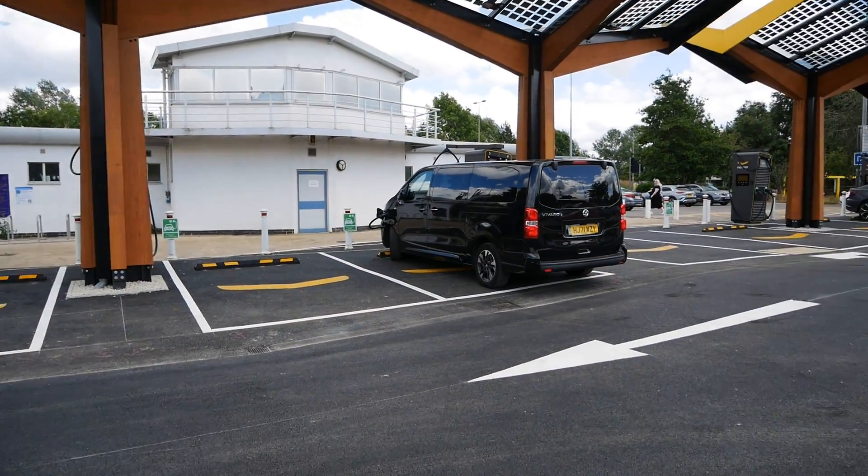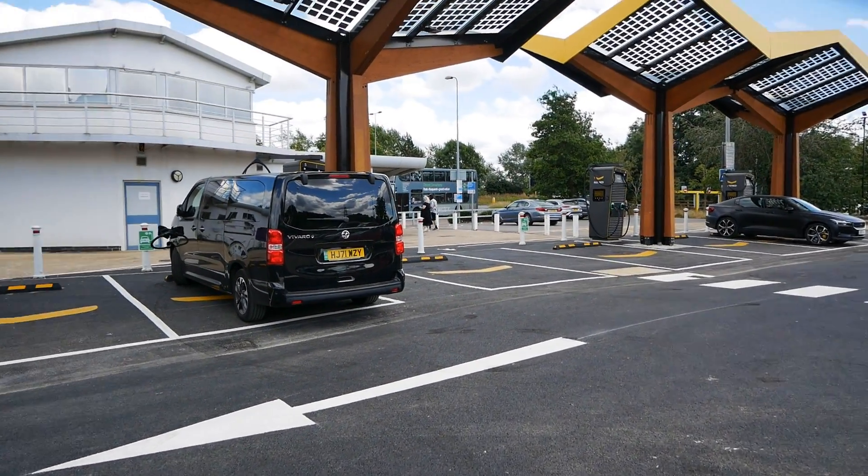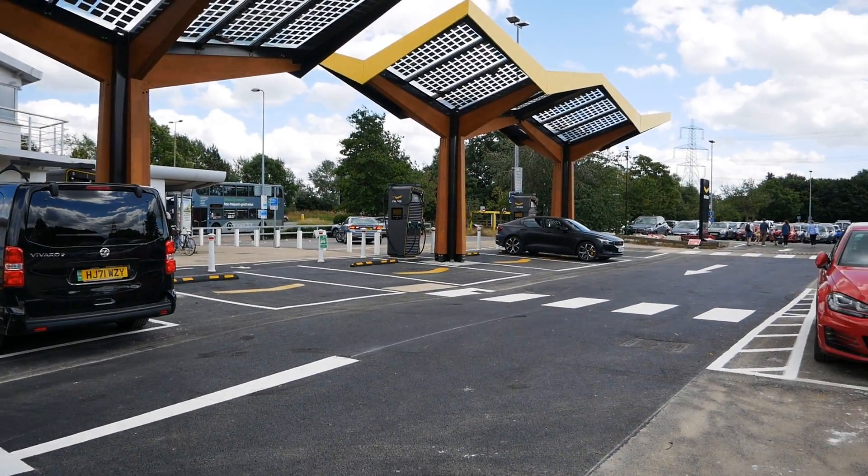There is also meant to be a cafe coming here - it was certainly in the plans, whether that's still coming I'm not sure. You can see there's a Vivaro already charging and a Polestar over there.